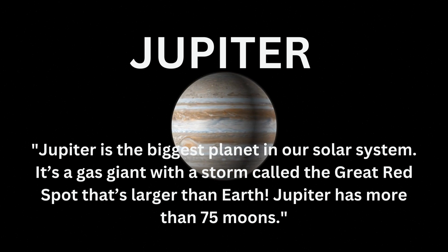Jupiter is the biggest planet in our solar system. It's a gas giant with a storm called the Great Red Spot that's larger than Earth. Jupiter has more than 75 moons.